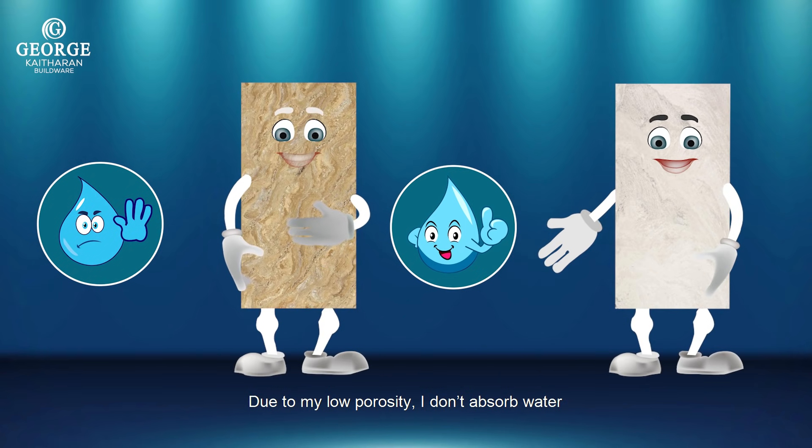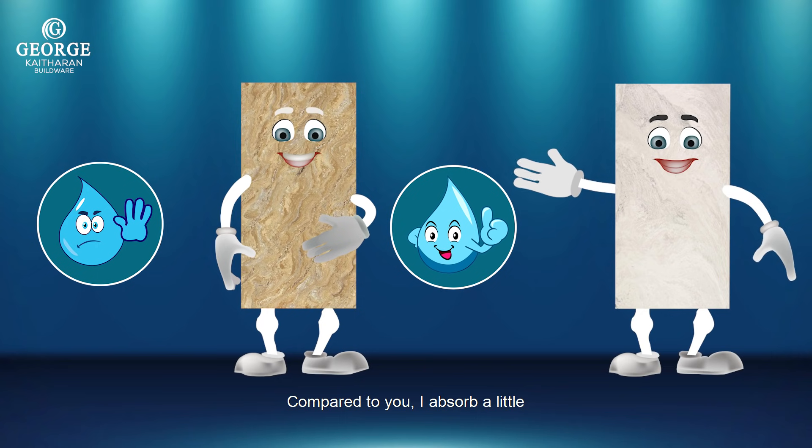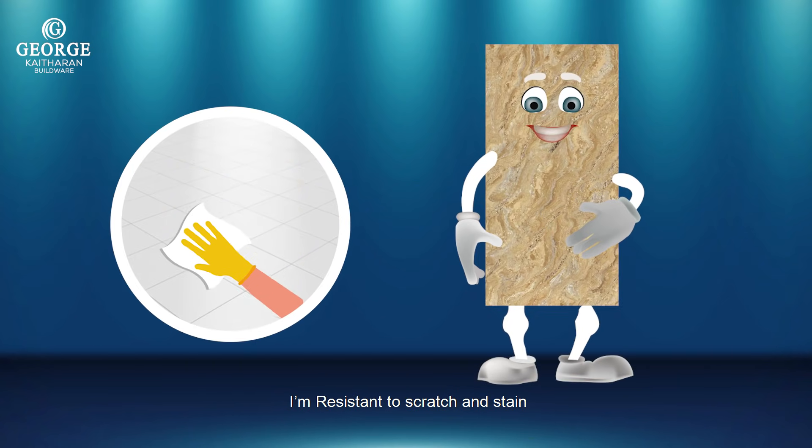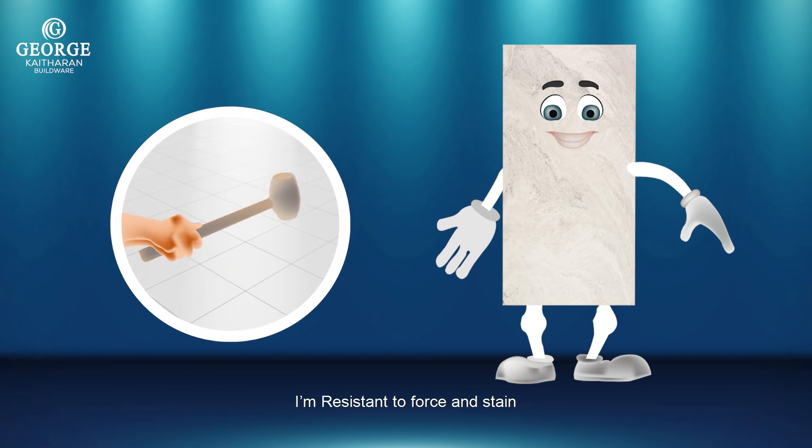Due to my low porosity, I don't absorb water. Compared to you, I absorb a little. I'm resistant to scratch and stain. I'm resistant to force and stain.